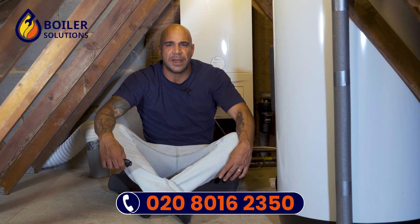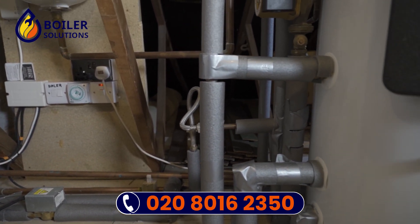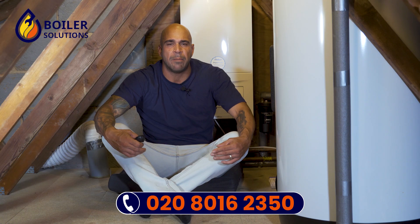Combi boilers can be installed in loft spaces, but it must be borne in mind that all pipework will need to be brought up to that loft space in order to be supplied for that boiler.